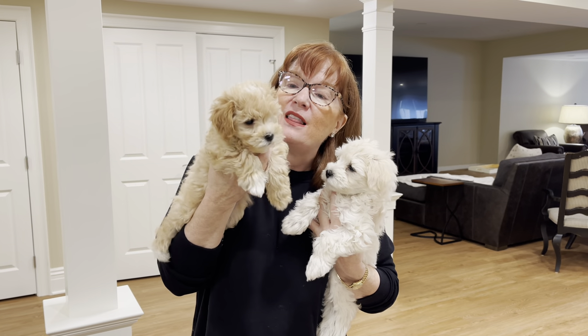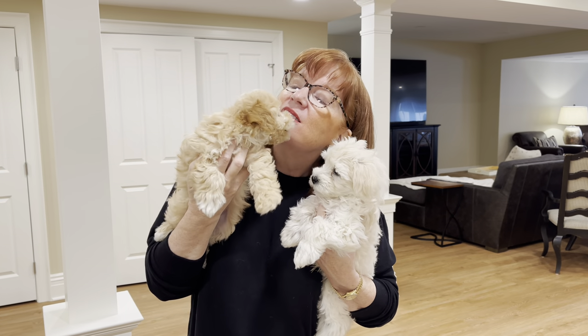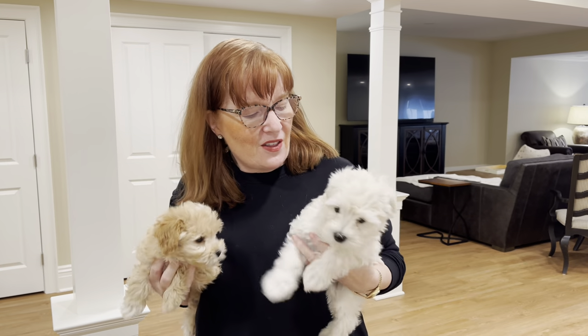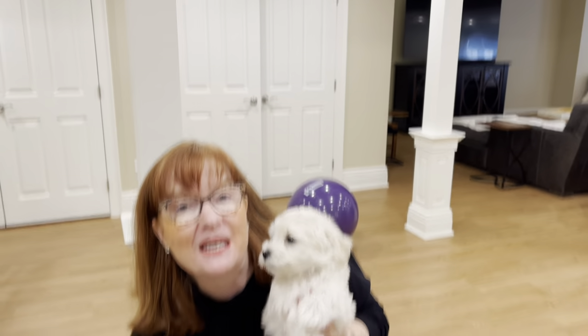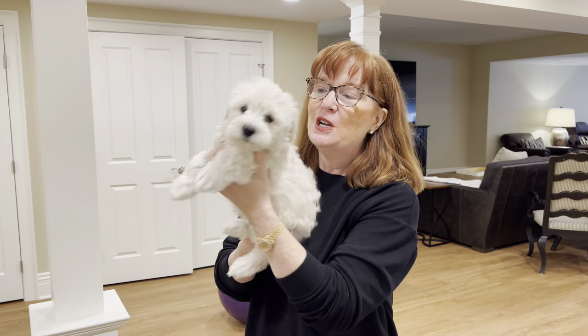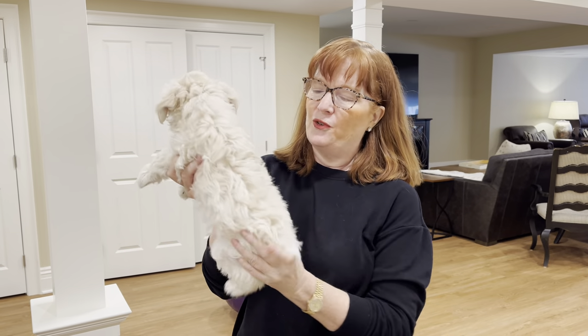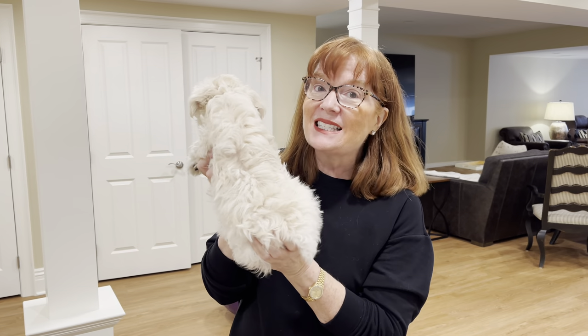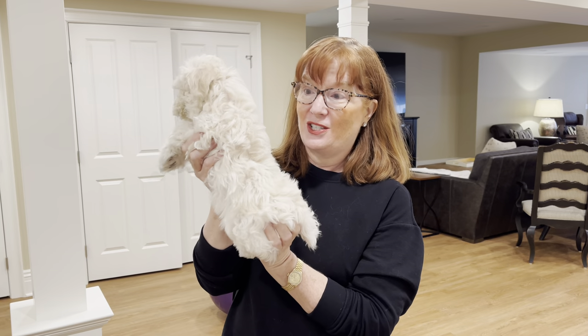This little fella right here is Toffee, and this boy is Gatsby — Gatsby will also be done in a traditional schnauzer. Look at how beautiful his coat is; he could be a fantastic teddy bear cut style as well, but we wanted to show you both, so we'll be doing him in a traditional schnauzer cut today.